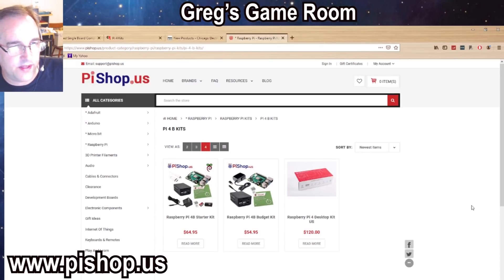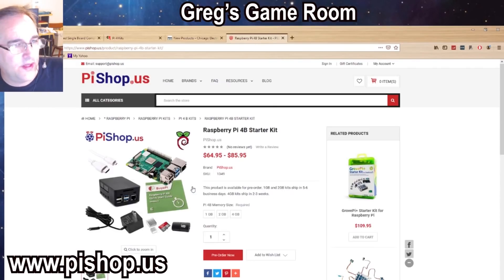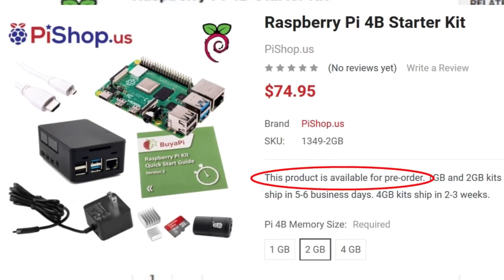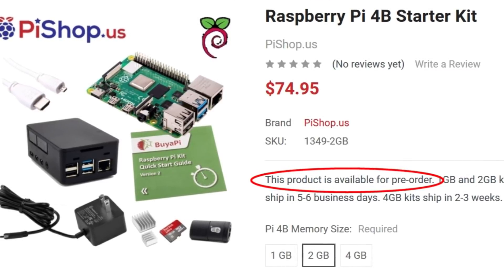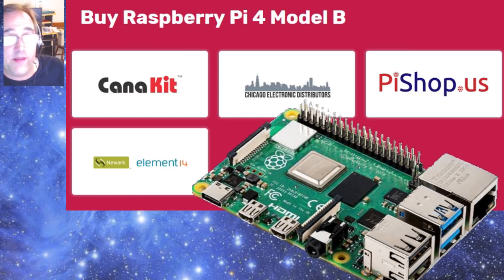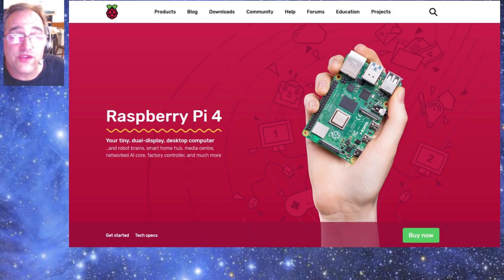Lastly, PiShop.us has a couple of kits: a budget kit that includes the power adapter, heat sinks, and a case, and a starter kit with the Pi itself, the HDMI connector, a case, power adapter, and a 16 gig card for $64, with the 2 gig version at $75. PiShop.us currently lists it as available for pre-order, so they may not have stock yet. Hopefully I'll have my Raspberry Pi 4 soon because I'm really excited about it.